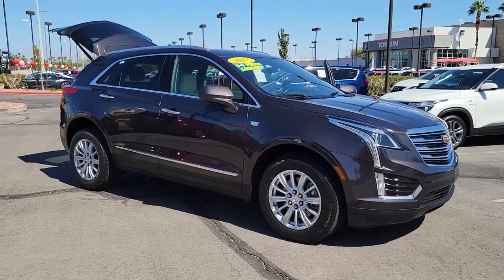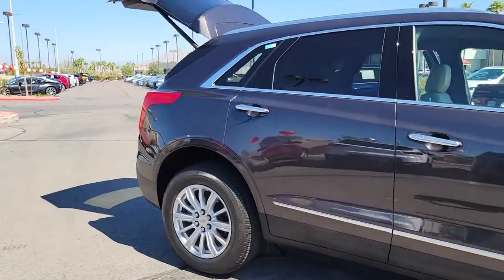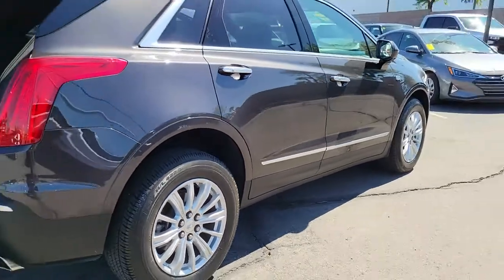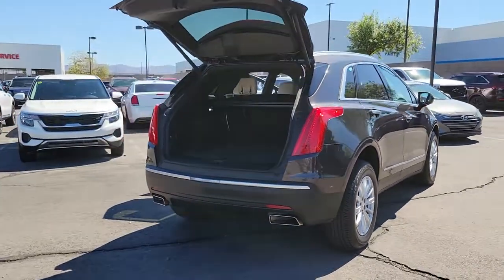Go home happy with the 2017 Cadillac XT5. With less than 70,000 miles on the odometer, this vehicle stands out from the rest. Control the ride in comfort, safety, and sophisticated refinement in the XT5 crossover.